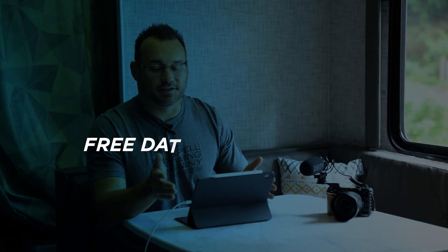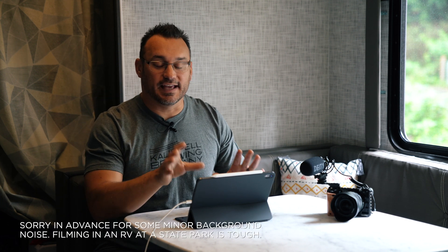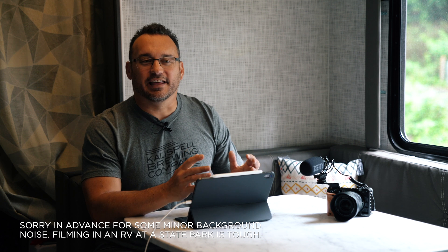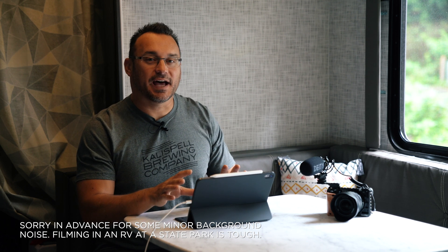Hey, it's Jared with State of Tech and I wanted to talk to you today about the data plan that I use on my iPad. I have the iPad Pro here from 2018 and I have the LTE version. I've always bought the LTE version of the iPad because I always want to have connectivity, but sometimes I look at my bill and think, why am I paying that extra connectivity fee?